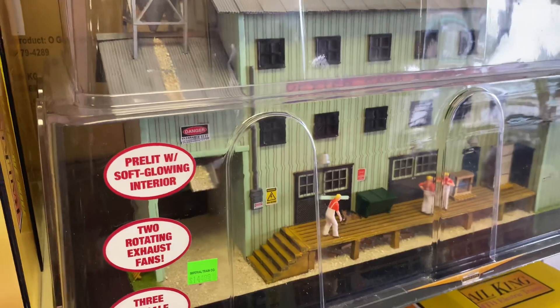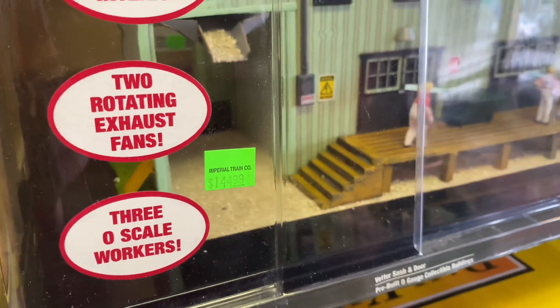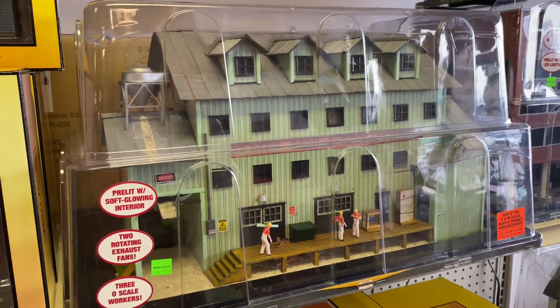So they have the Menards Vedder Sash and Door Company, I believe it's 35% off of that, which is making me really highly possibly think about getting this.